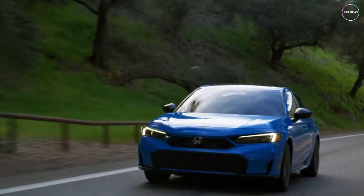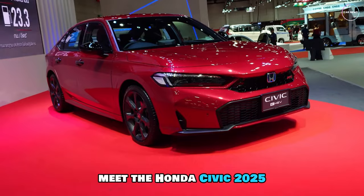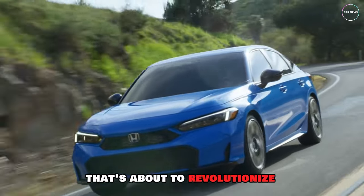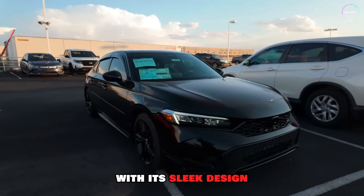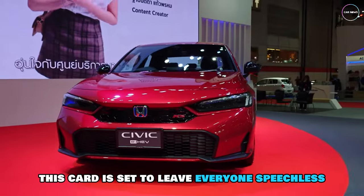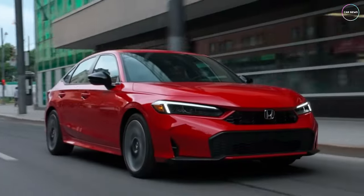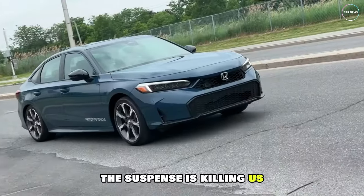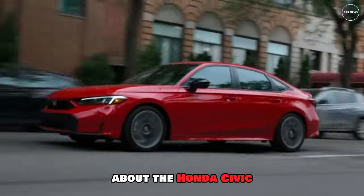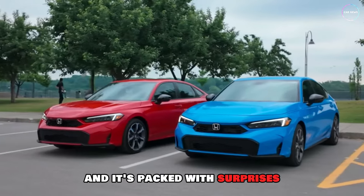Something big is coming to the roads. After years of anticipation, the wait is finally over. Meet the Honda Civic 2025, a game-changing vehicle that's about to revolutionize the automotive world. With its sleek design, cutting-edge technology, and impressive performance, this car is set to leave everyone speechless. What innovative features will it bring to the table? Stay tuned as we reveal the stunning truth about the Honda Civic 2025. The future of driving is here, and it's packed with surprises.